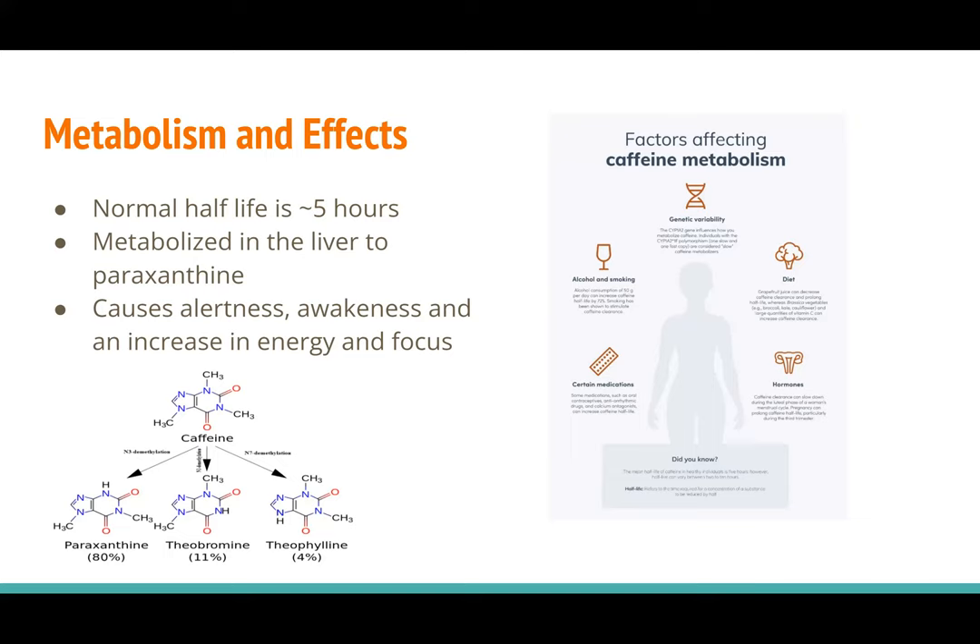75% of caffeine is metabolized to a molecule called paraxanthine, which is a low-toxicity molecule, and then it's excreted from the body. Overall, caffeine causes alertness, wakefulness, and an increase in energy and focus.